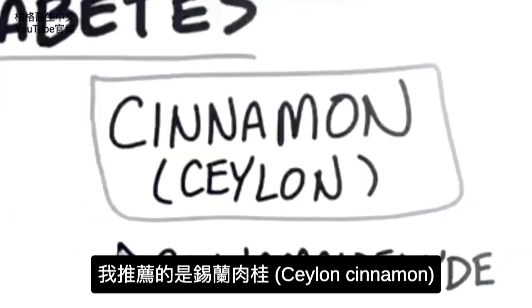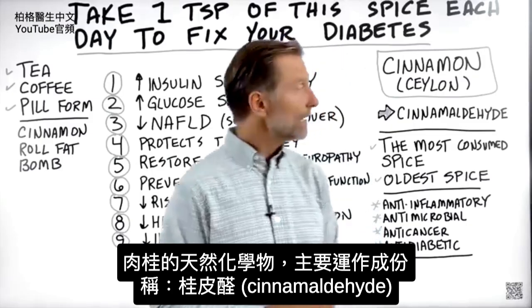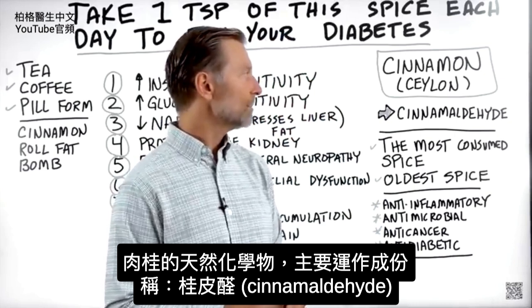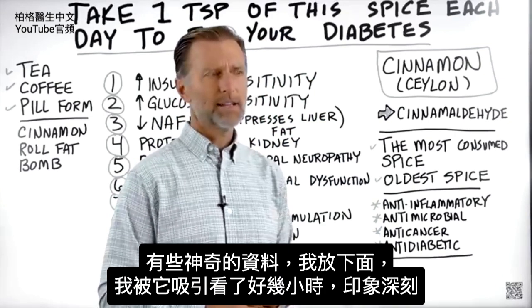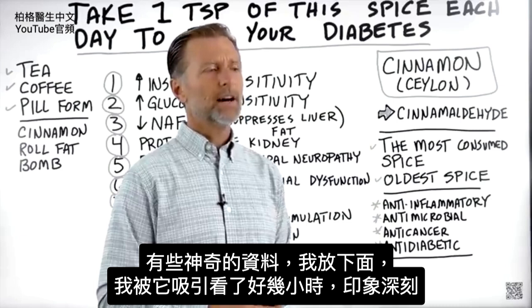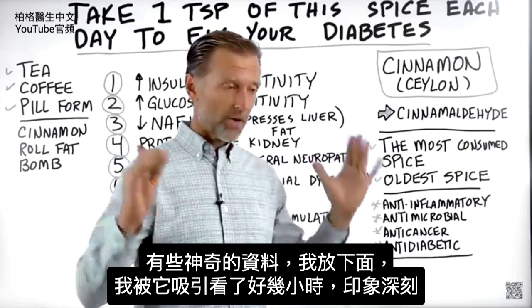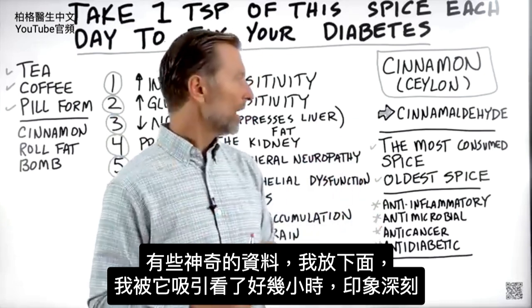The type of cinnamon I'm going to recommend is called Ceylon cinnamon. The natural chemical in cinnamon that is doing the heavy lifting is called cinnamaldehyde. It has some fascinating research, which I will put down below, that I just got sucked into for hours — I'm blown away.